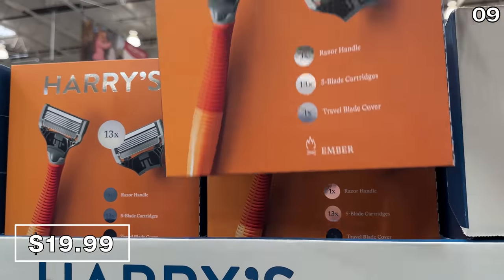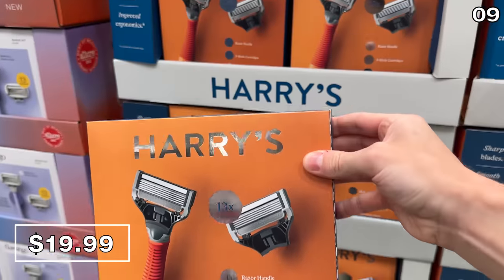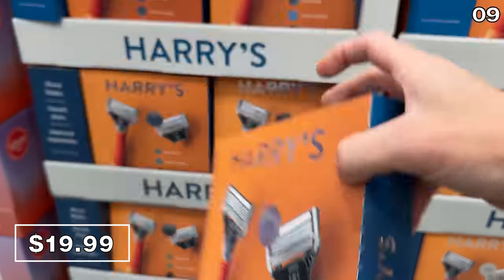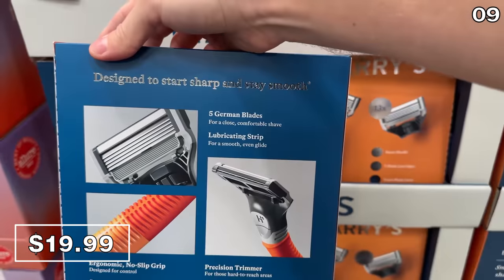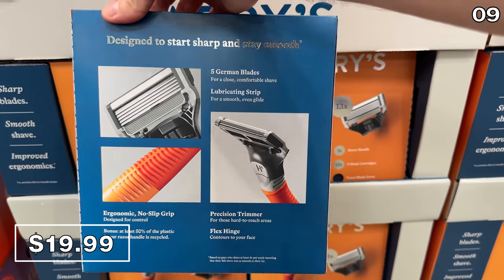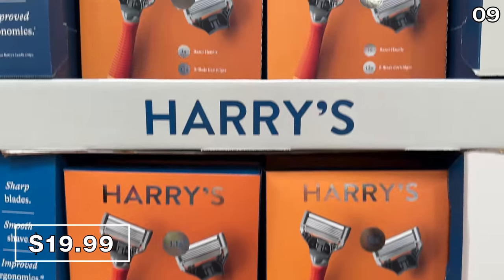At $6 off, this Harry's razor kit at $20 includes one handle and 13 five-blade cartridges. Once again, 13 five-blade cartridges at $20 is tremendous value.